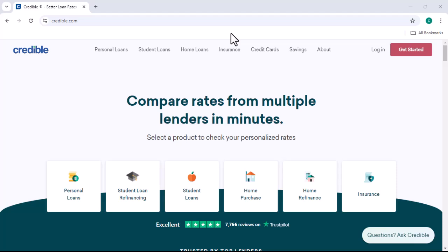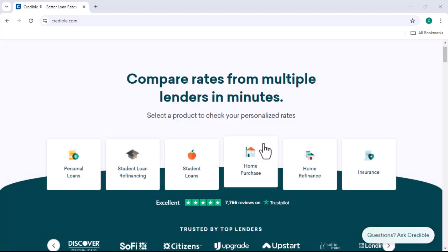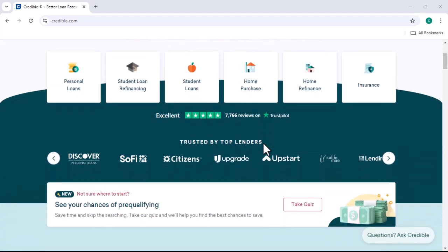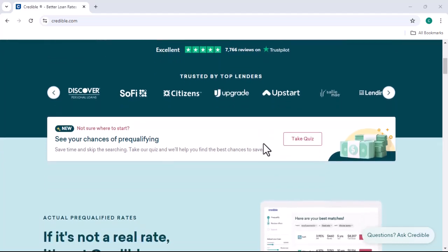Have you ever wondered how those online loan platforms make money? You know, the ones that promise quick cash with just a few clicks? Today, we're diving deep into the business model of Credible, one of the most popular players in this space.